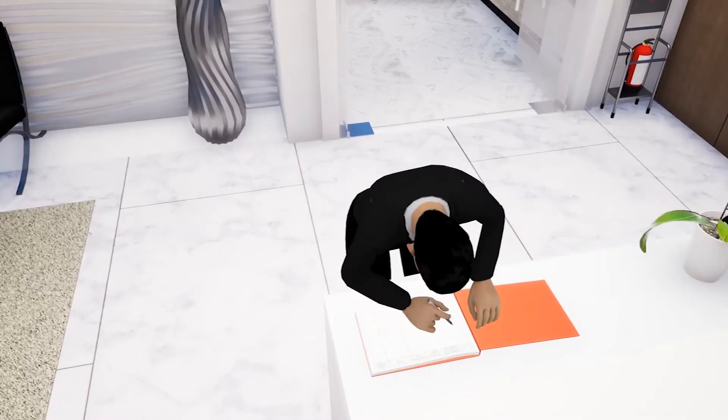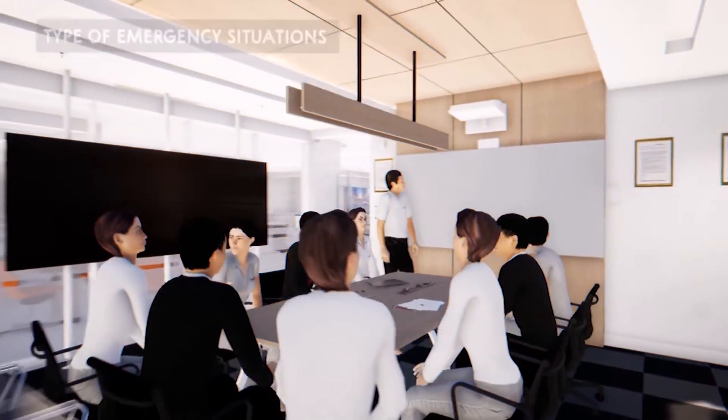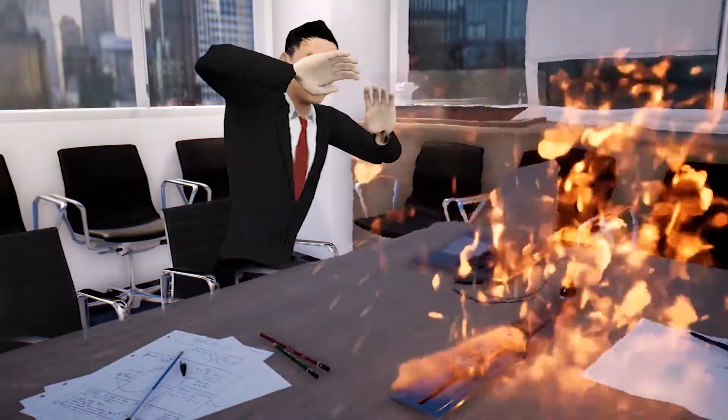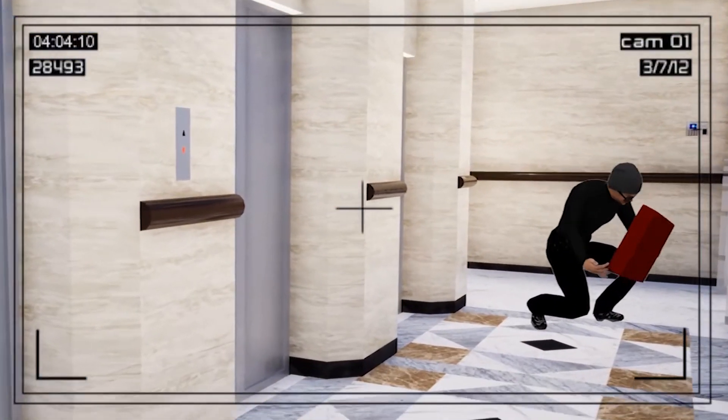Only authorized visitors are allowed to enter this office. Types of emergency situations include: Fire, Earthquake, and Bomb Threat.